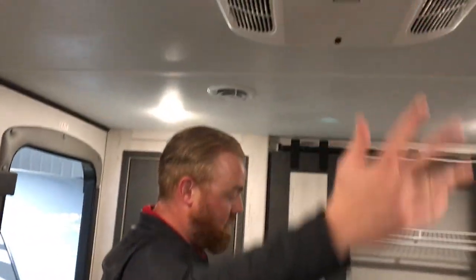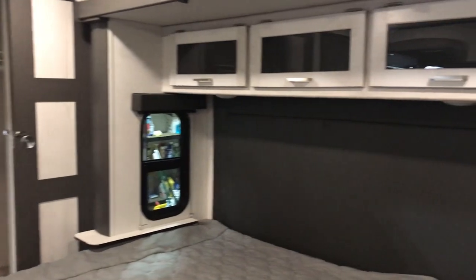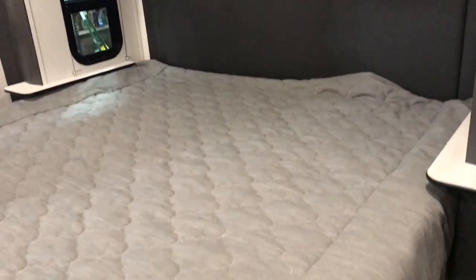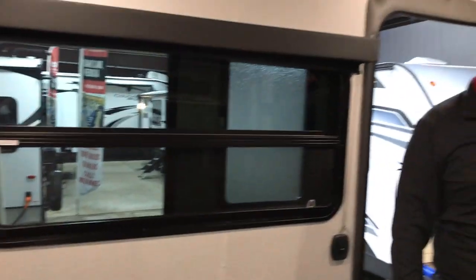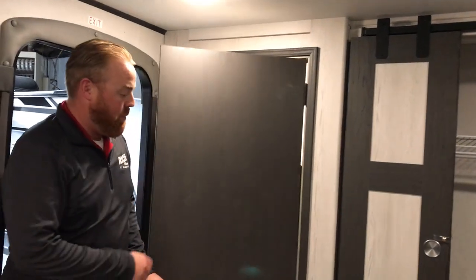This does have two ACs as well, so it's gonna keep it plenty cool. This is a big camper, you're gonna want that. King bed slide, more storage up above. Got plenty of room back here to get dressed. You also have your dresser on the back here, big closet space here, more closet space here. Comes with a washer-dryer prep.